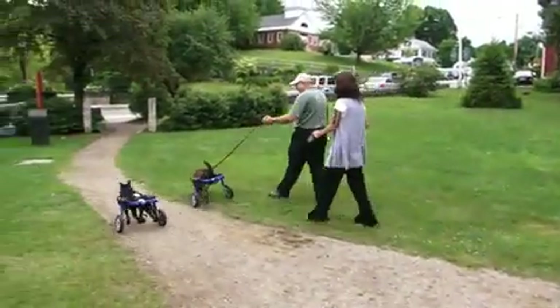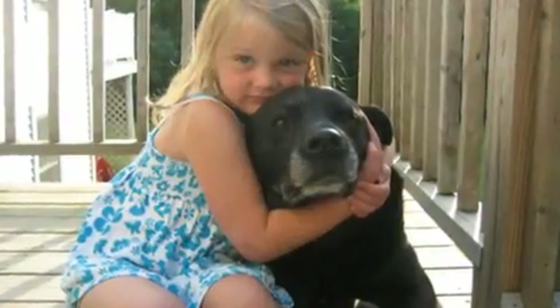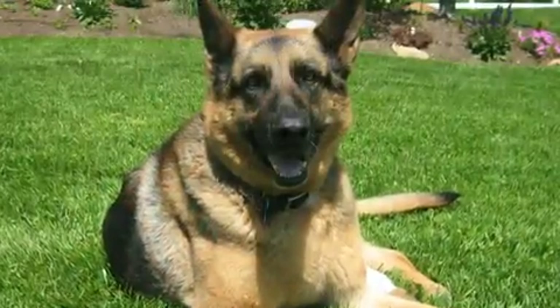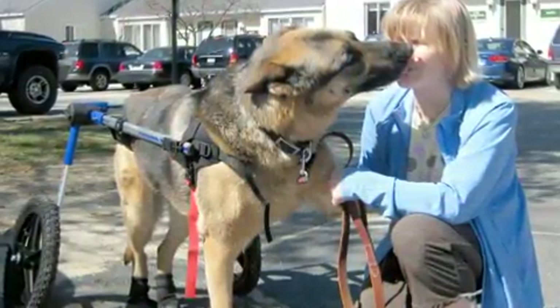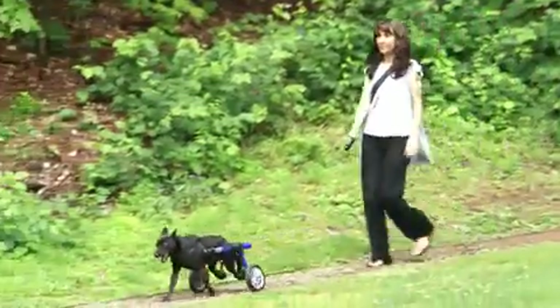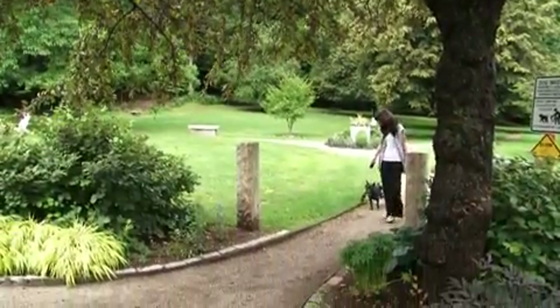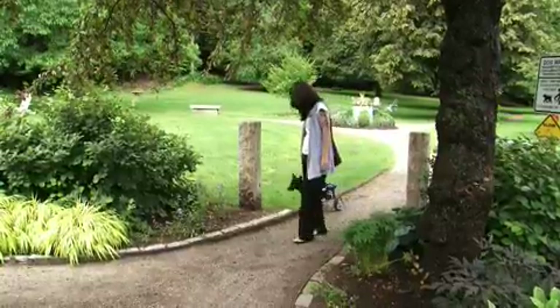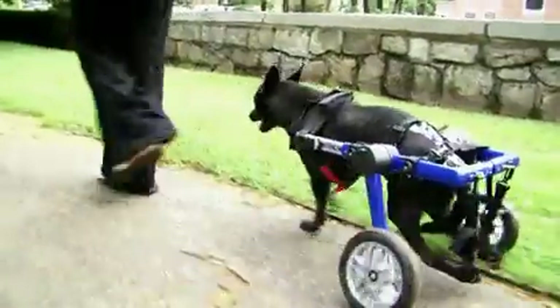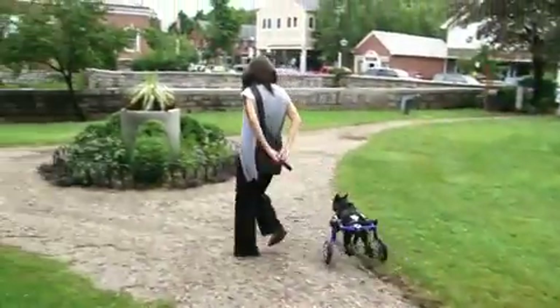Traditionally, when a dog can't walk, it was put to sleep — whether the dog had an injury as a puppy, or was old and had arthritis or degenerative myelopathy. With a wheelchair, you don't have to put a dog to sleep. To think that she could have been put down at five months and not lived these past years is very sad, because she's a very happy dog. The fact that she's handicapped has really allowed me to get the word out that a disabled animal has a lot of life to live. I hope that Lucy and I have become advocates for handicapped pets.